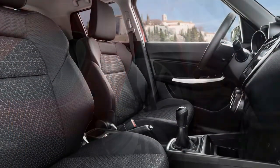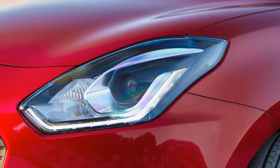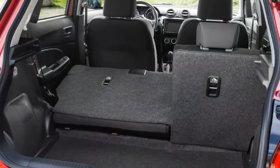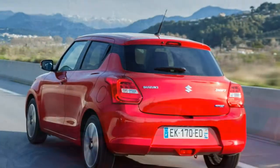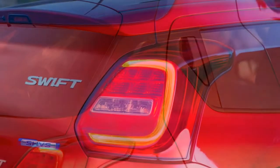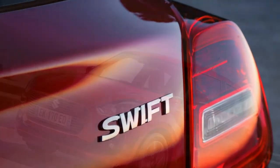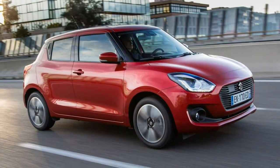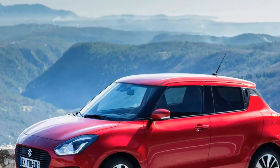It cruises happily on the motorway, its refinement limited by wind rather than engine noise, and in town the light, well-weighted controls along with good visibility mean it's pleasant to drive in urban environments. For improved economy and emissions, the 1.0-litre and 1.2-litre engines can be specified with Suzuki's mild hybrid SHVS system, which uses electric power to assist the Swift when pulling away, gaining charge when the vehicle brakes. Power and performance figures for 1.0-litre cars fitted with the SHVS system are unchanged.